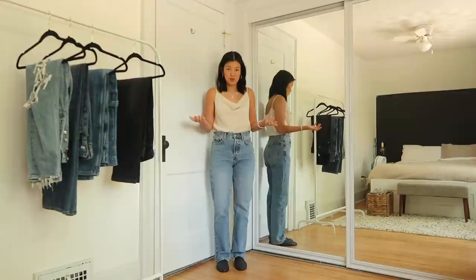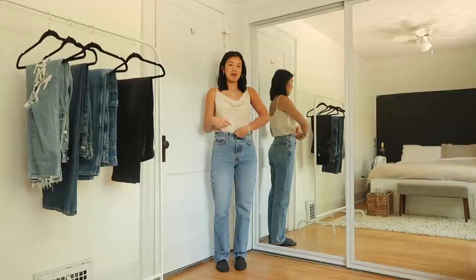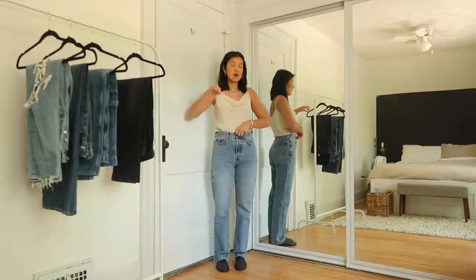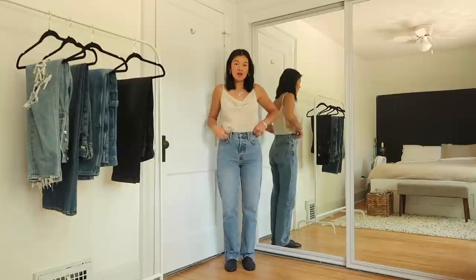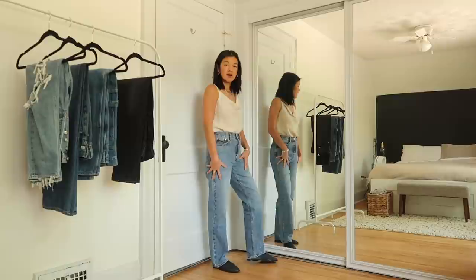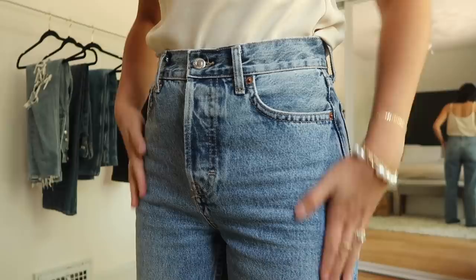It is a high rise — marketed as mid rise on some sites, but my belly button sits underneath the top of the waistband, so I'd say it's about an 11.5 to 12-inch high rise. The leg goes straight down with no real tapering. When I first got them they were a lot tighter; they've stretched out and the color has faded a little, which I love. I love the mid blue wash and that they're 100% cotton — they've aged really well.